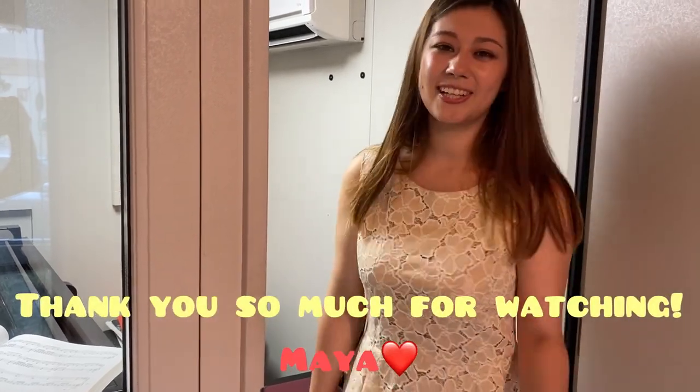Let me know if there are any specific videos you want to see. And, I'll see you guys in the next video. I hope you enjoyed it. Bye!